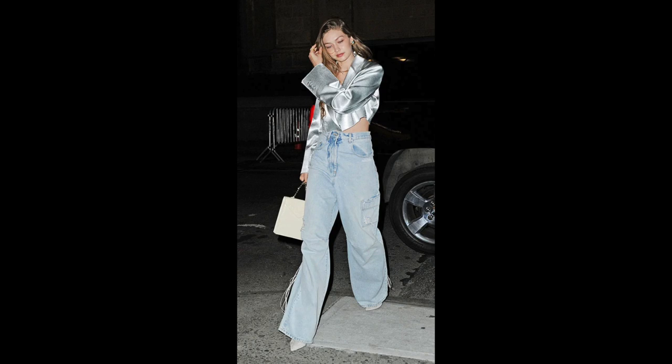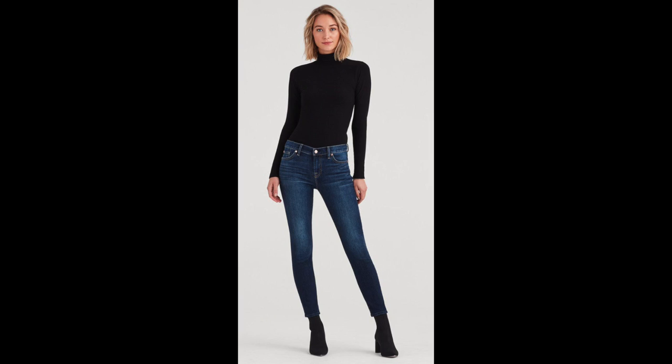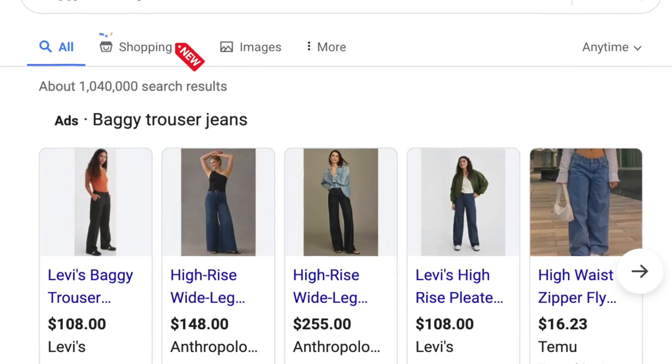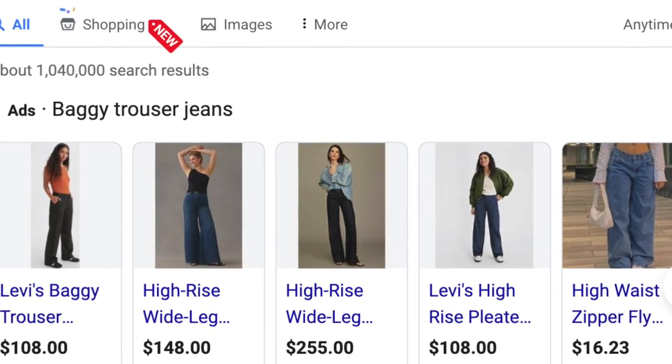But I have started really liking the new silhouette of jeans, which is baggier trouser type jeans, baggy jeans, flare leg jeans, and even ankle length jeans, which I never liked before. The number of searches for baggy trouser jeans has increased by 52% in 2023 so far.